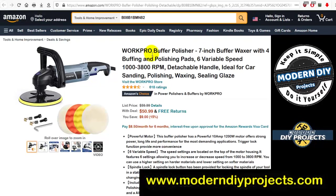First up: the Works Pro Buffer, a 7-inch buffer and waxer with four buffering and polishing pads, six variable speeds from 1000 to 3800 RPM, detachable handle — ideal for car sanding, polishing, and waxing. I have one from a different brand and it's very useful. List price was $59.99, now $50.99 — you save nine bucks.